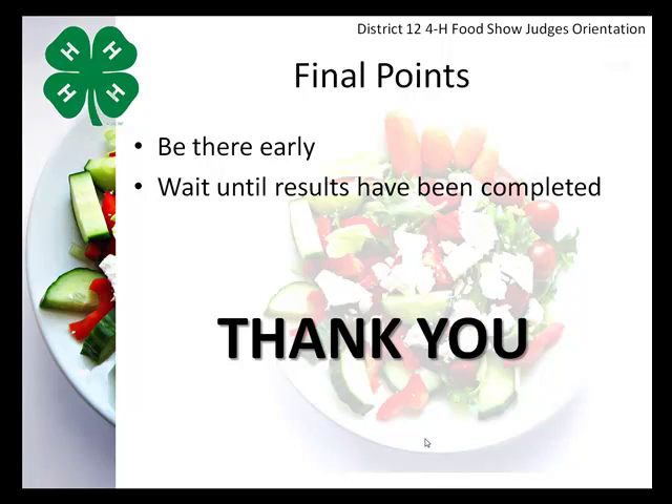Two final points: please arrive early in preparation for the event, and once judging is complete, please wait until all results have been finalized. Thank you very much for your support of the 4-H program and for your interest and involvement in the Food and Nutrition Project.